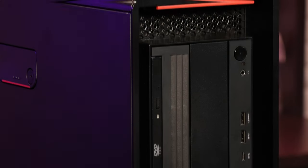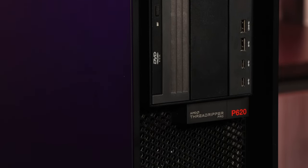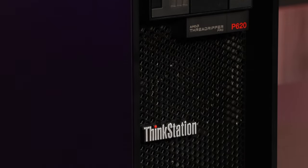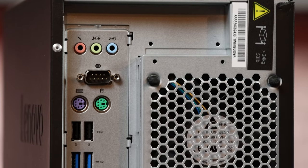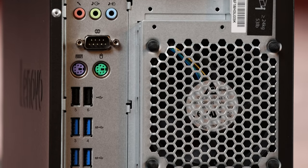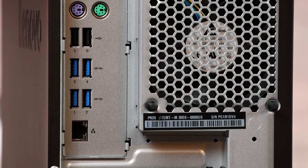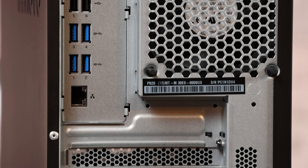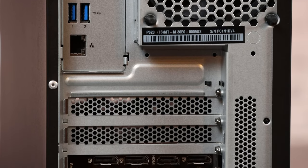For the front I/O, we have two USB 3.2 Gen 2 Type-C and two USB 3.2 Gen 2 Type-A connectors, plus a combo audio jack. For the rear I/O, we have four USB 3.2 Gen 2 Type-A connectors, two USB 2.0 Type-A connectors, three audio jacks (line out, line in, and mic, re-taskable to 5.1 audio output), two standard PS/2 connectors, and a COM connector. For Ethernet, there is one 10G connector supporting 10G, 5G, 2.5G, and 1G, plus an available option for a Wi-Fi card on one of the PCIe slots.